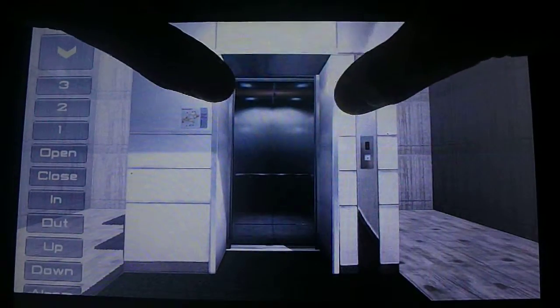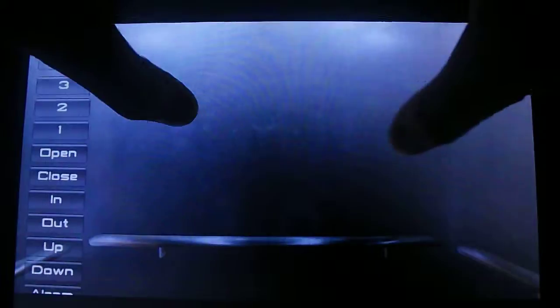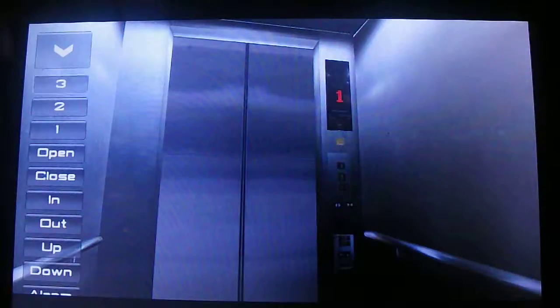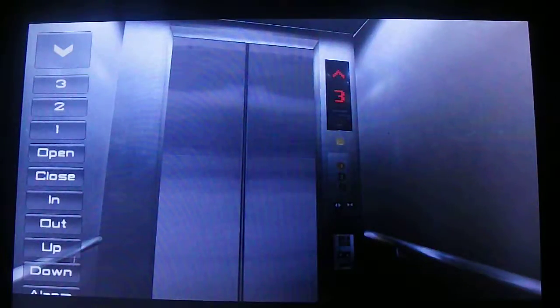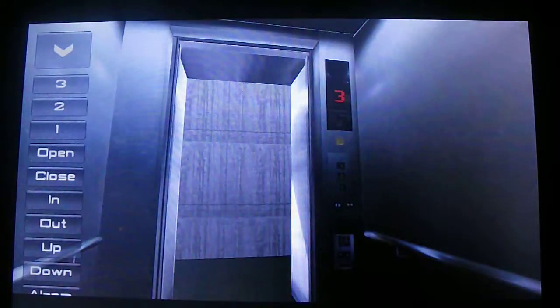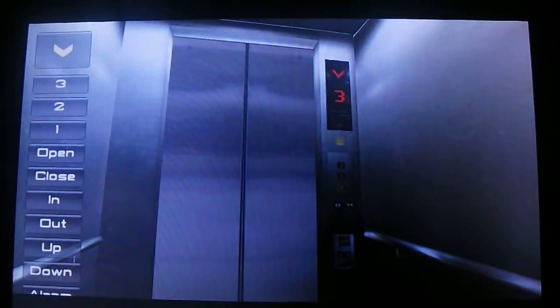And here it is. Go to three. Here we are at three. Go to one. Door closed when you push the button — we like that.